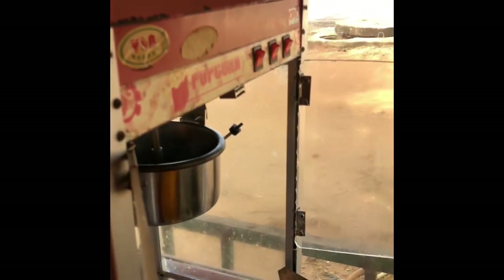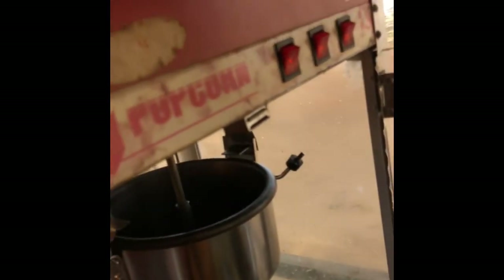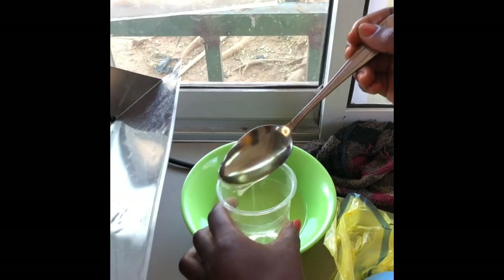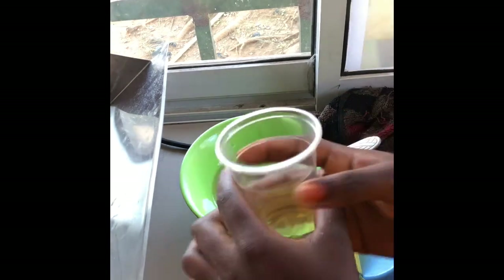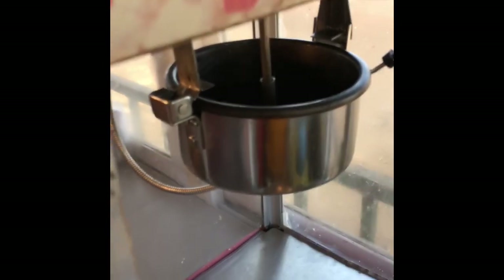Now the pot is hot. The first step is to pour your oil. For the quantity of oil, I use my teaspoon — I measure about twelve teaspoons of oil. This twelve teaspoons of oil is for one cup of popcorn corn.